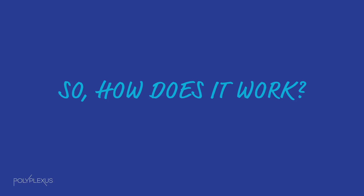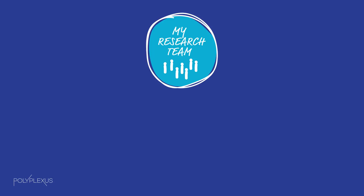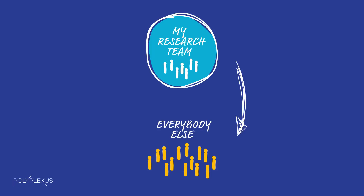Scientific research, solitary as it sometimes seems, is really a community activity. Let's say my research team does a project and publishes some results. Those results get passed to other people interested in the new knowledge, and those other people incorporate that knowledge into their ideas.